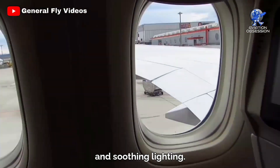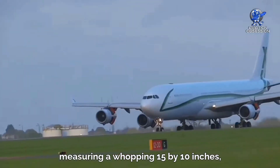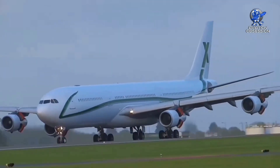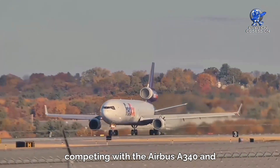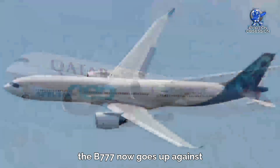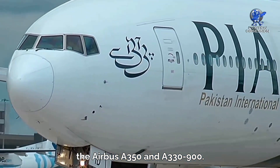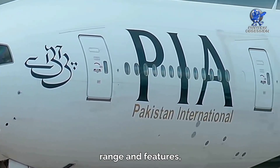Inside, you'll find the Boeing signature interior with larger overhead bins and soothing lighting. It has the biggest windows of any commercial airliner, measuring 15 by 10 inches. Originally competing with the Airbus A340 and McDonnell Douglas MD-11, the Triple Seven now goes up against the Airbus A350 and A330-900.